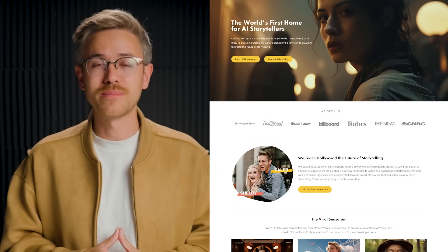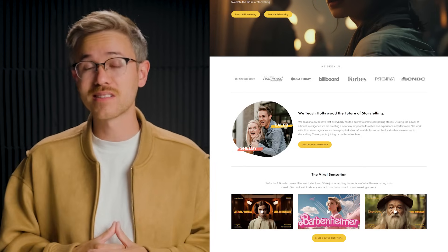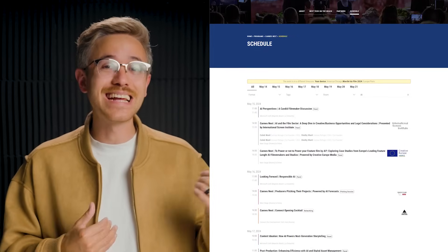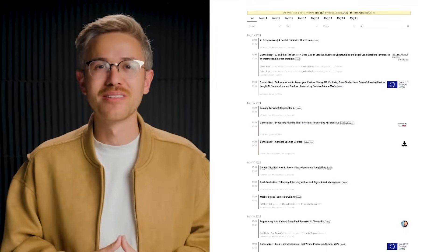Thank you so much for watching this week's episode of AI Film News. You can subscribe over on our website to get AI film news delivered directly to your email inbox and you'll get a free five-part intro to AI filmmaking course when you subscribe. If you're looking to go to Cannes, be sure to check out the Curious Refuge website for more information about the panels that Shelby, me, and Dave are putting on at the event. Be sure to like and subscribe if you enjoyed this video — we'll see you next time.